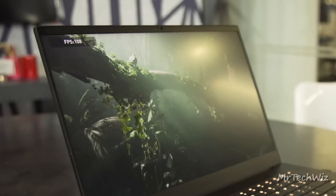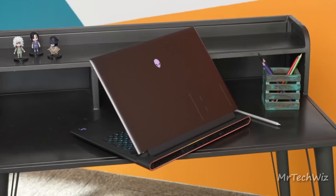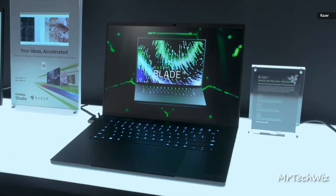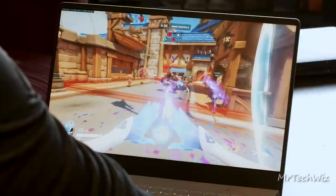Ready to level up your gaming experience? Join me as we dive into the ultimate gaming laptop options of 2023. From powerhouses to portables, let's unveil the top 5 best gaming laptops for an immersive gaming journey.